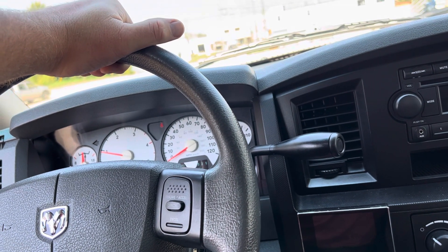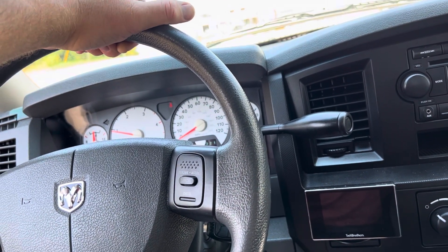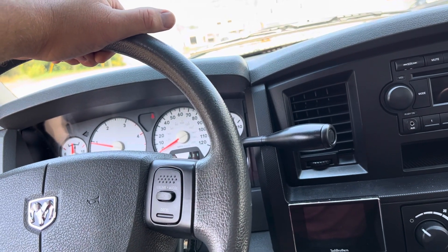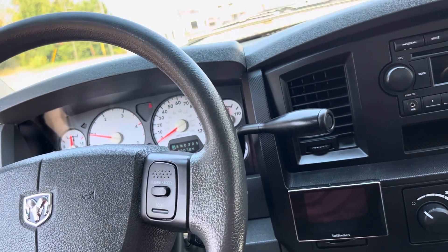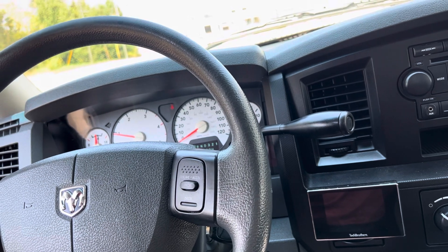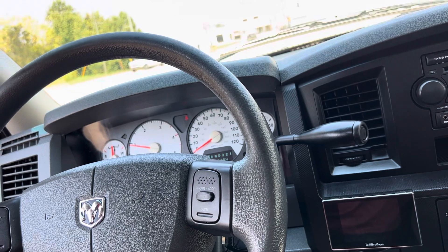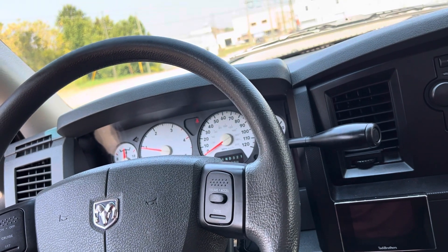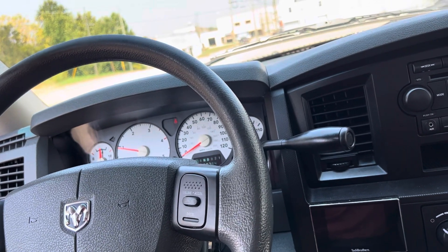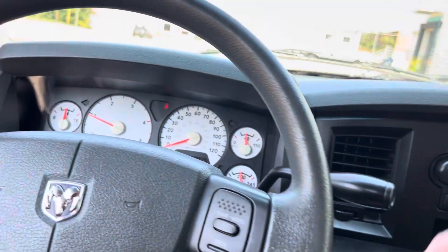I like the 2008 to 2010 Dodges — they don't have DEF fluid on them, they run really good, they don't have a lot of problems, no check engine lights normally. In the newer Dodges we get a lot of them with a check engine light on, usually something DEF-related, but that's just the nature of having a truck with DEF — you're just about always going to have a check engine light on unless you delete it. Anyway, if you're interested give me a call, thanks for watching.